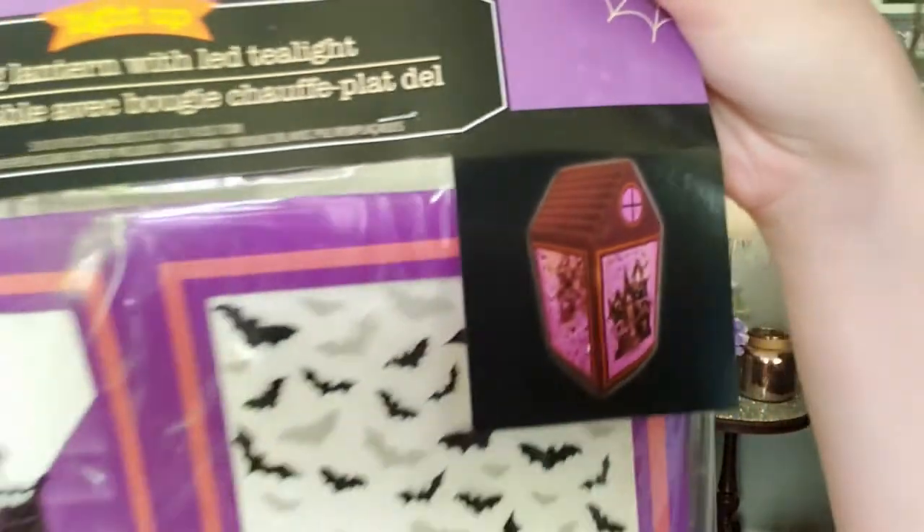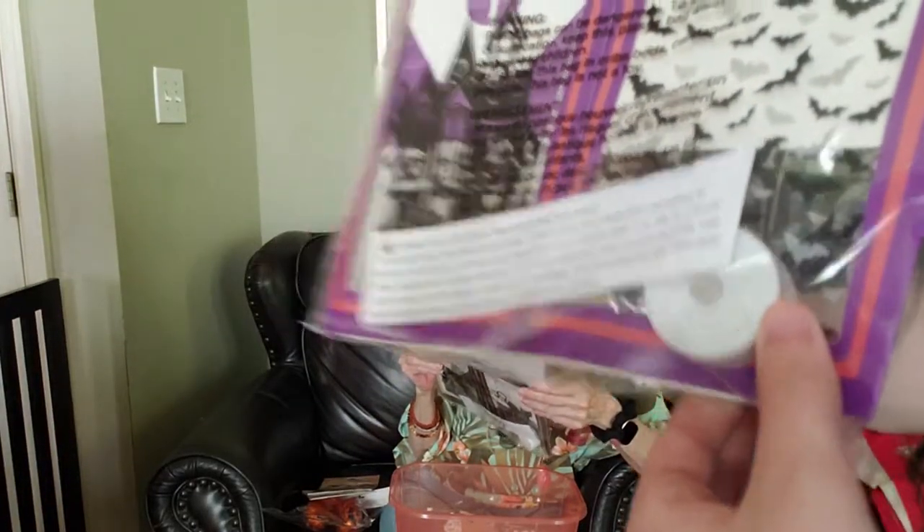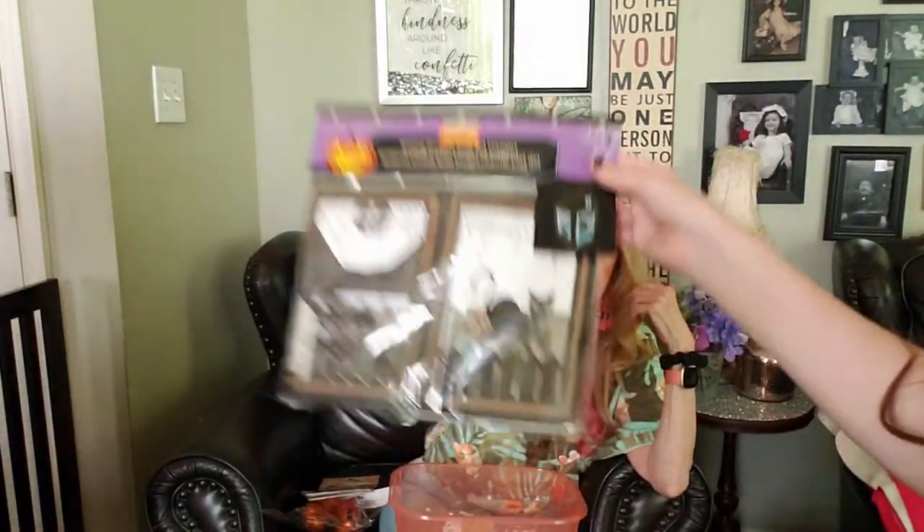This one is the same but it's like a black cat and it says 'Let's Get Spooky.' They also have these little scary pumpkin picks which are the scary pumpkins.